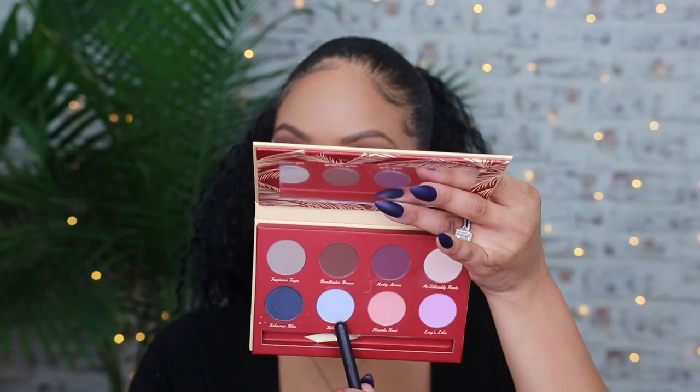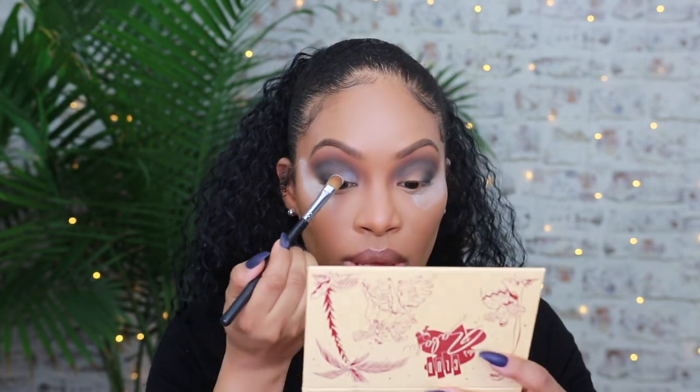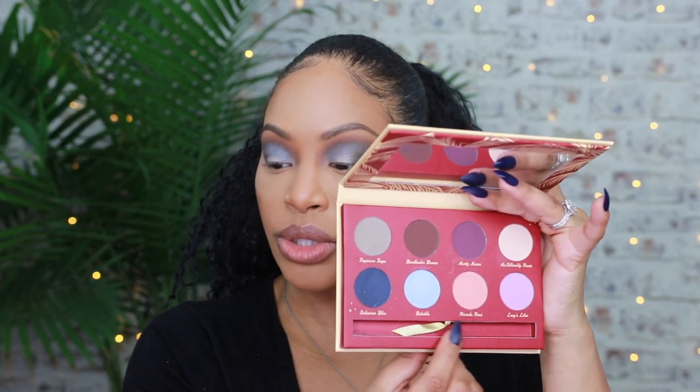Let me do the other eye off camera real fast. Now that we've blended that out, we're going to use this blue shade and pop it on the inner third and pray to the absolute heavens that this comes out decent. I'm going to smoke out the bottom of my eyes using the same blue. Basically I'm using these three shades.